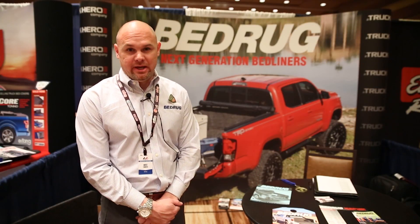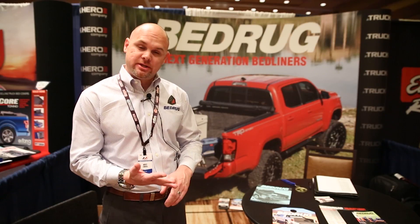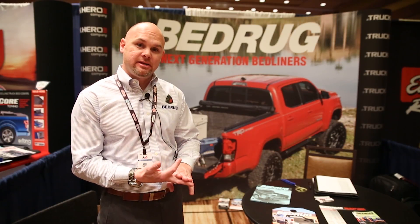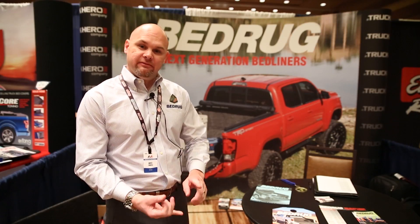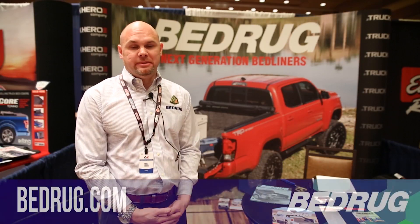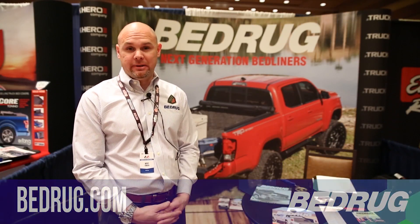and we also now have van applications. We have a new product for the Sprinter, the Chevy with a Ford Transit, and quite a few other applications that are coming out too. We make a van rug and a van tread. Both of them are made to protect the bottom of the van and to allow the cargo to be safe. Check us out at www.bedrug.com.